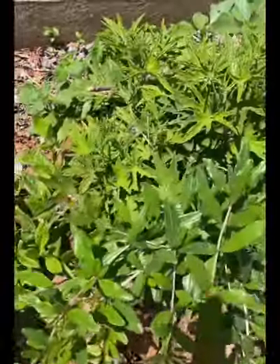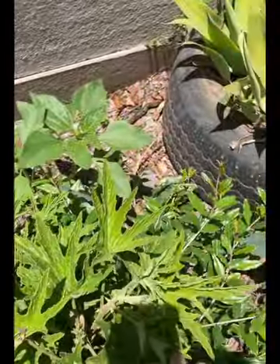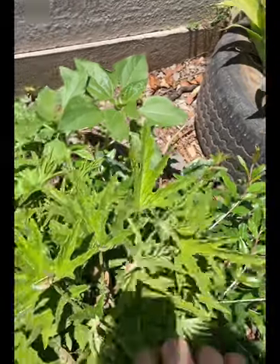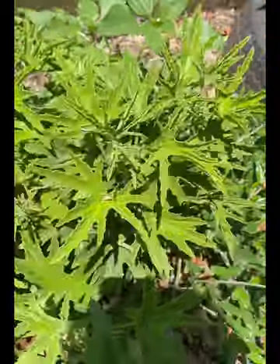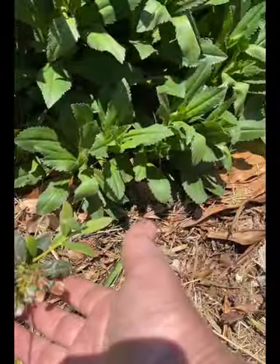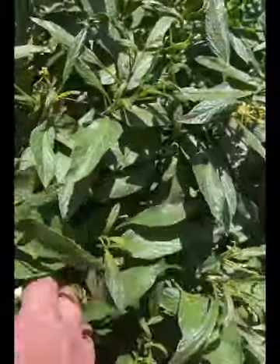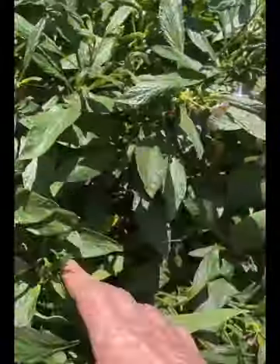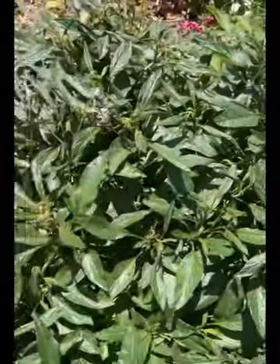We have longevity spinach here. At the back we have sunflowers coming up. Pepperdews. And this is lovely citronella. More potatoes in the middle of nowhere. More blueberry bushes. And then we have the peppino melon — I've identified two of them but it's full of flowers.